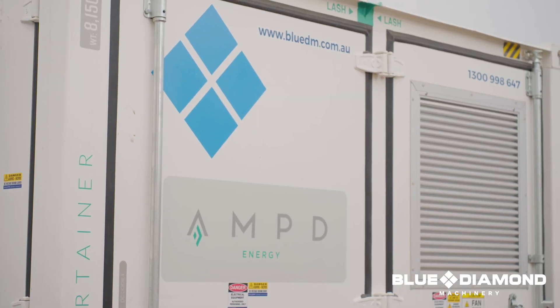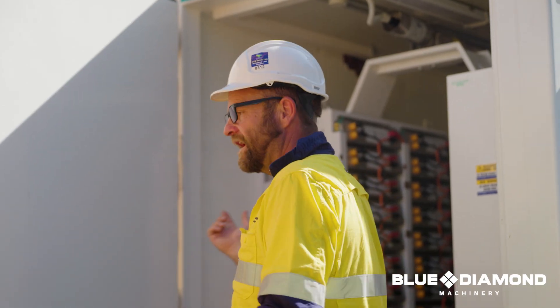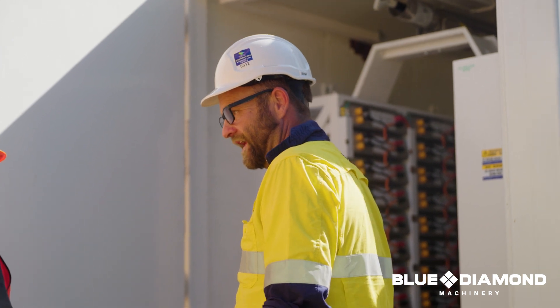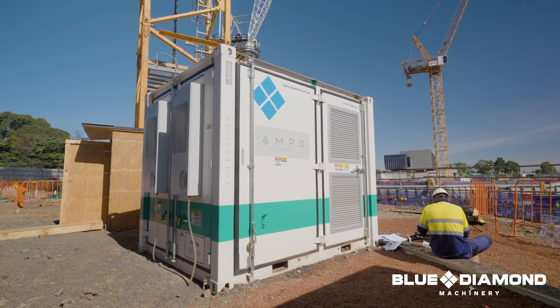The Entertainer is perfect for this project. It achieves their goals quite easily and reduces their costs on fuel and their emissions into the atmosphere. When you also consider that there are no servicing requirements, no refuelling disruption on-site, it's easy to see why this unit is creating so much excitement in the Australian construction and mining industries.